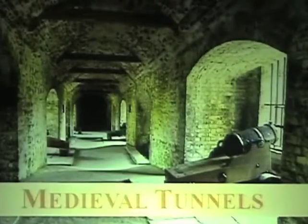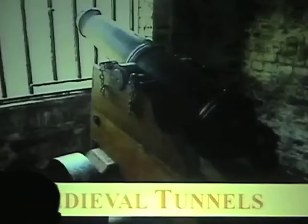On the far side of the keep yard, beneath the northern tip of the castle, you'll find a small network of medieval tunnels. Built after the siege of 1216, they gave protection for both attack and defence.